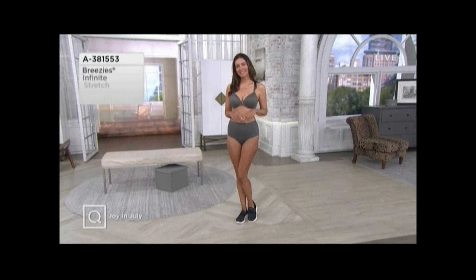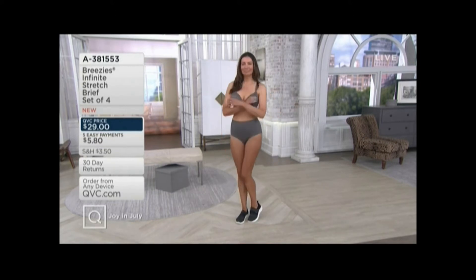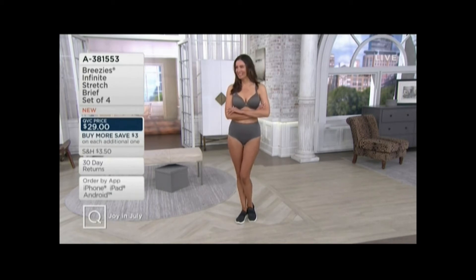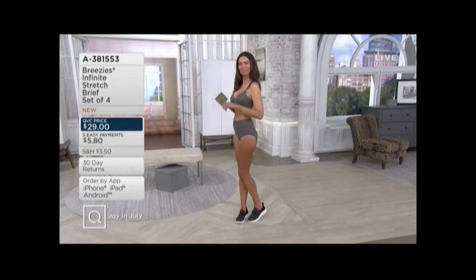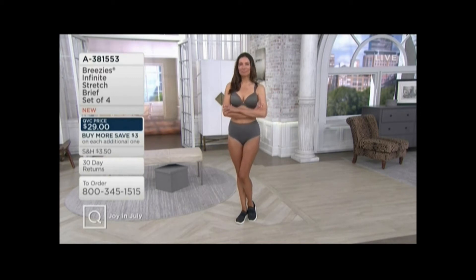Brand new last week — they are the Breezy's Infinite Stretch Modern Brief or High Cut Brief, set of four. They're a brand new material for the brand and they are so light, so soft, unlike anything. They're so good. It's like you're literally wearing nothing. They're not going to roll up, you're not going to get a wedgie. These are phenomenal and flew out the door the very first time they were presented, which was only last week.